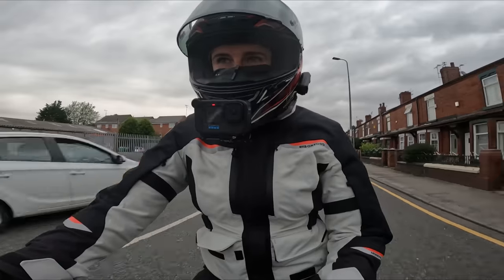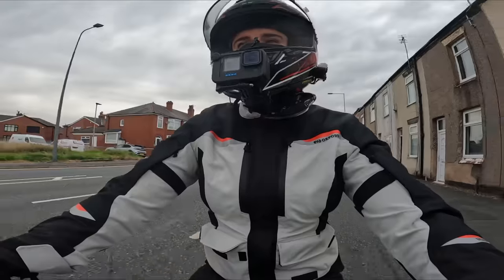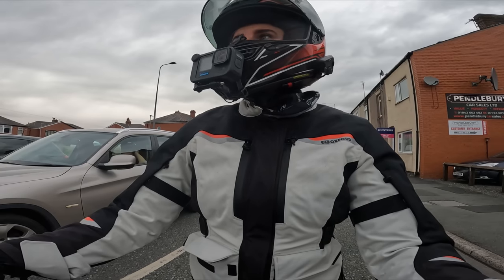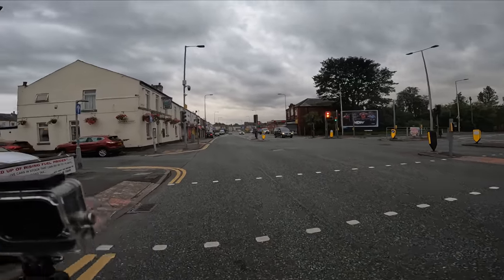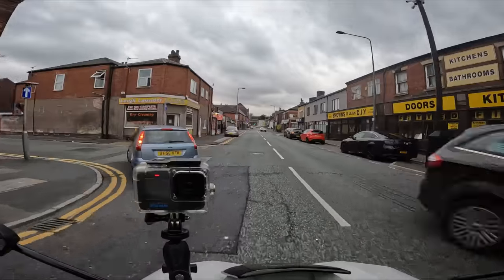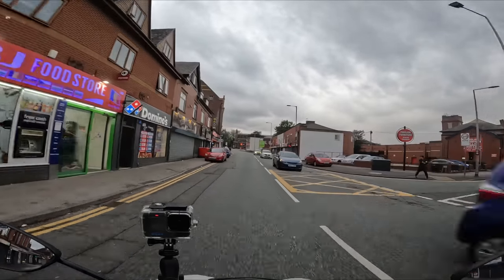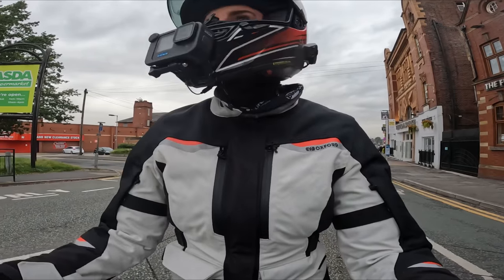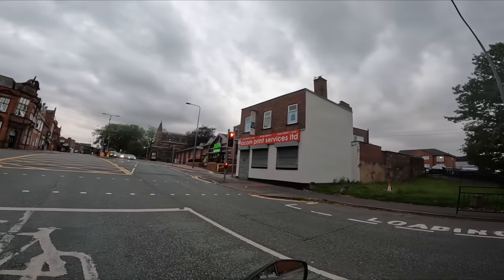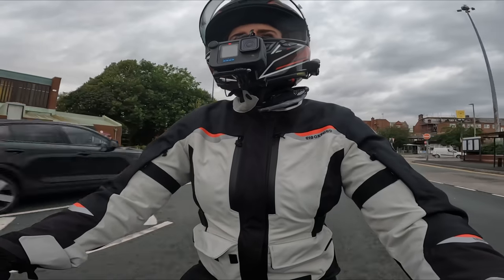Traffic light GP — let's see if I can get off the line quick. It picks up nicely on the throttle, no complaints about how it picks up speed. Eyes on stalks around here on a scooter — I lived here part time for quite a while so I'm qualified to say that without being disrespectful.